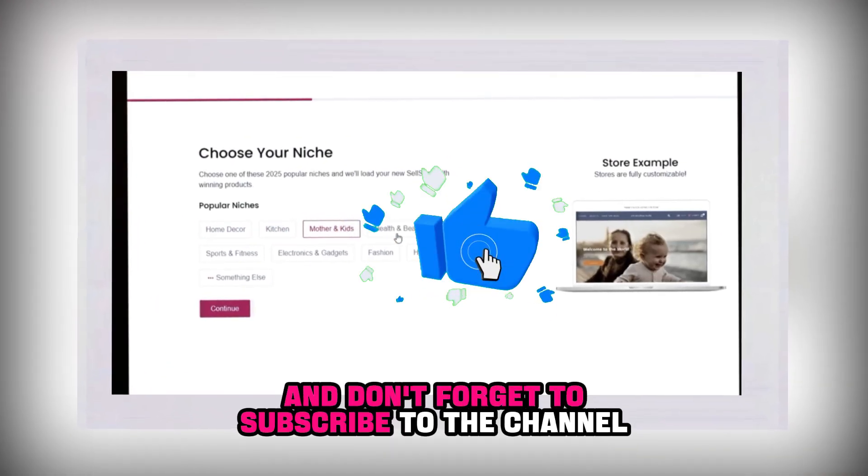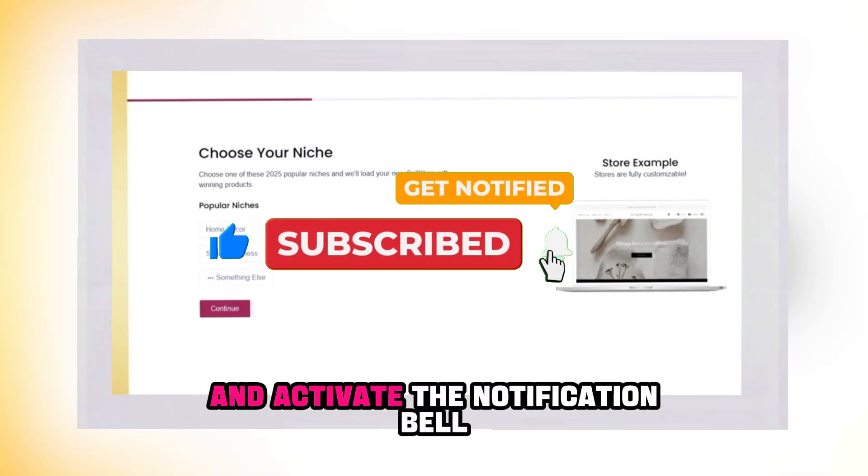Don't forget to subscribe to the channel, share your opinions in the comments, and activate the notification bell. See the link in the description below.